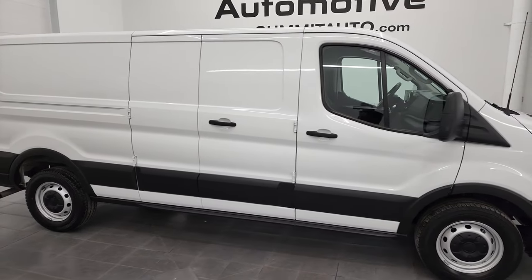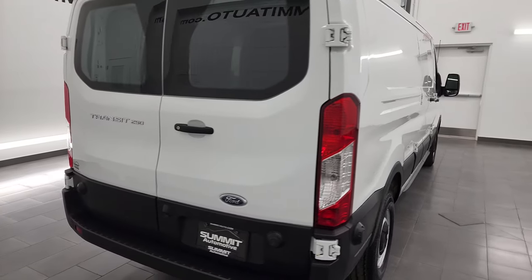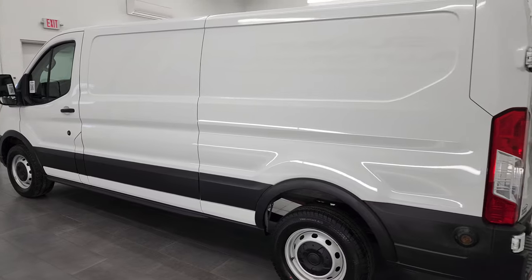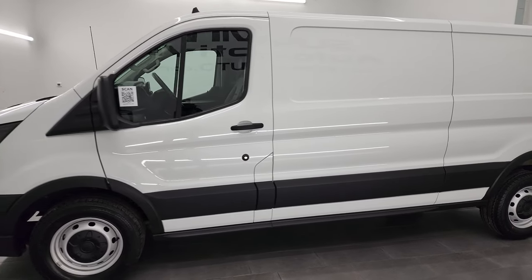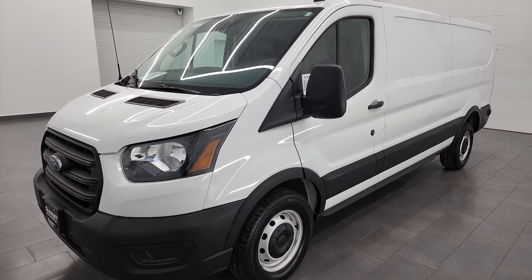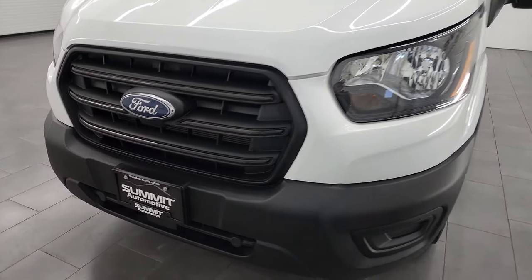Hey, this is Brett, and this 2020 Ford Transit 250 extended length 148-inch wheelbase is stock number 13371Z. I am here at Summit Automotive in Fond du Lac, Wisconsin, your new and used cargo van headquarters. This 2020 Ford Transit 250 has the 3.5-liter V6 engine — it puts out 275 horsepower — paired up with the 10-speed automatic transmission. This van has been fully safetyed and inspected by our service shop. It has a fresh oil and filter change, all the fluids have been checked and topped off, and this van is 100% ready to go.